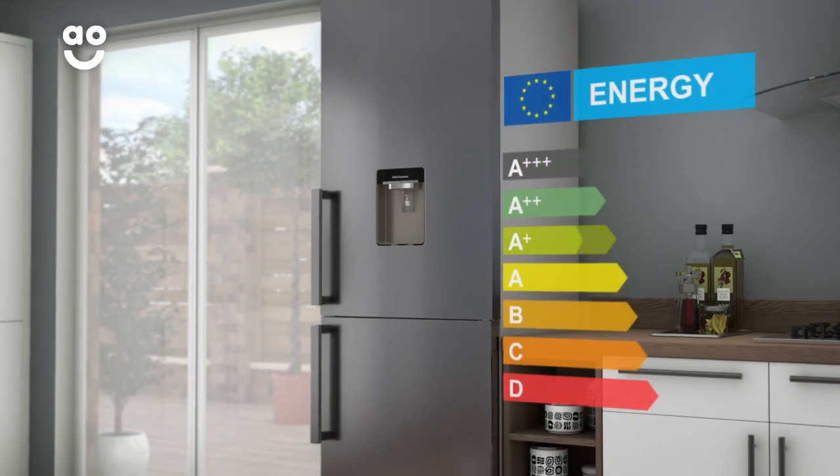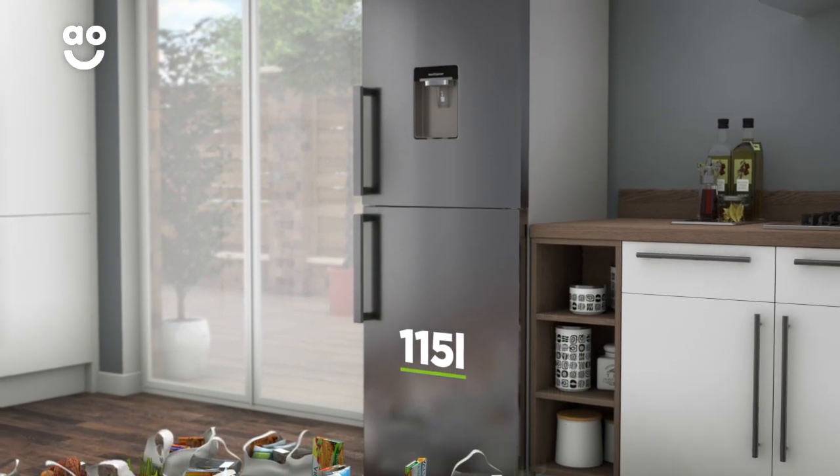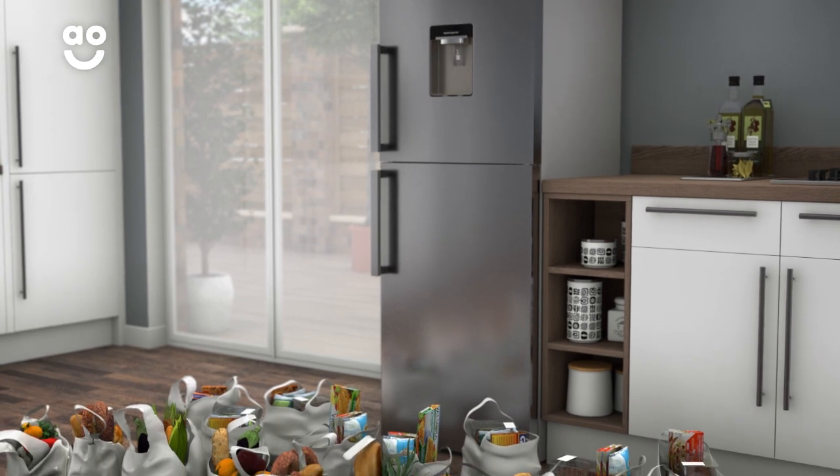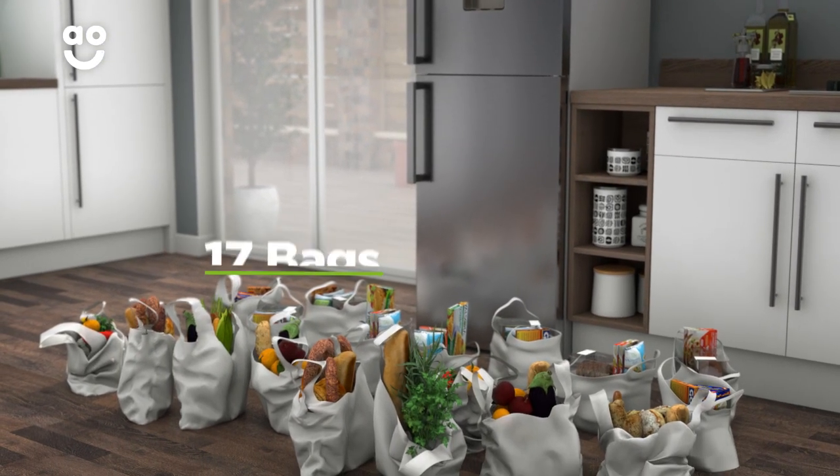It has an A-plus energy rating, a 200 litre capacity in the fridge and a 115 litre capacity in the freezer. This gives a combined total of 315 litres, meaning it can hold up to 17 bags of food shopping.